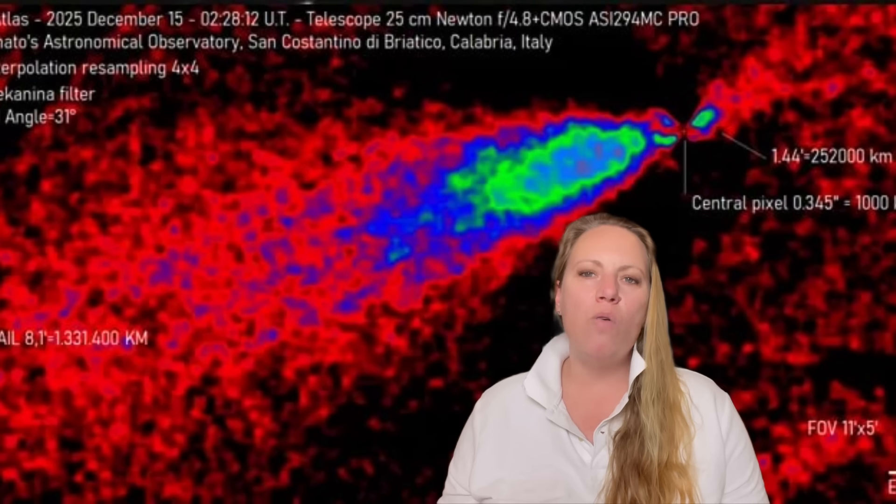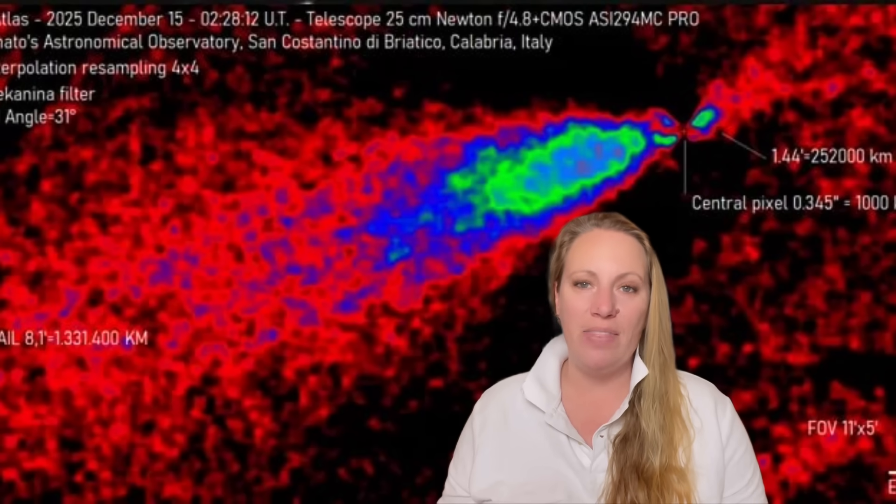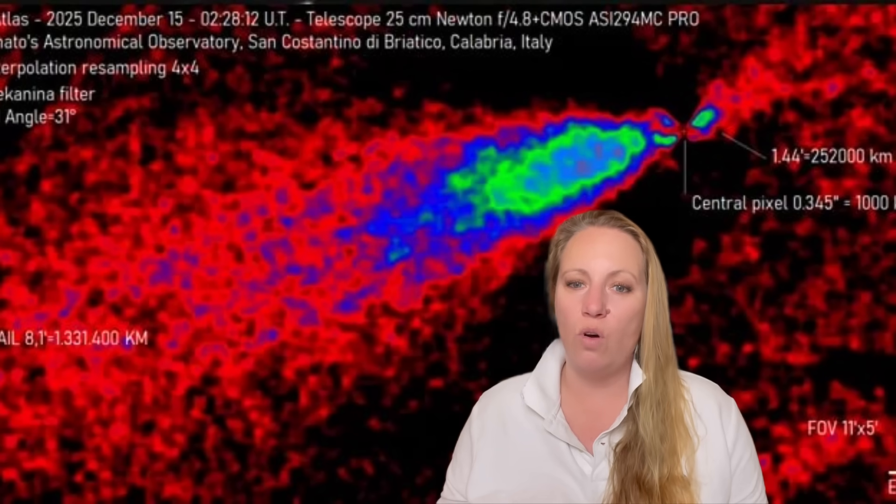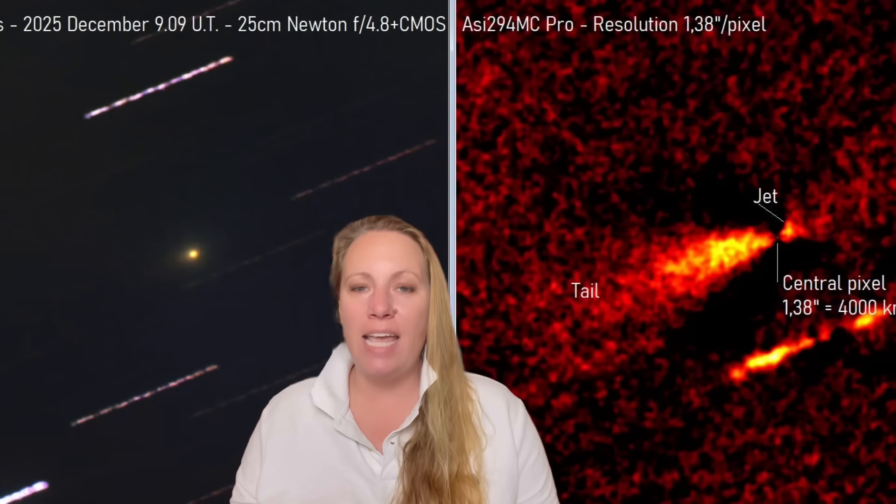I want you to look at this image. It's a narrow jet of material pointing towards the sun. This is the famous anti-tail of 3i Atlas — it's not pointing away from the sun like it should if it were a normal comet. Normal comets do that; 3i Atlas doesn't. So scientists ask the question: what's making that jet? And that's a question we still have. Why does it stretch so far? It's a massive, long anti-tail, tightly collimated.